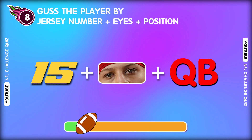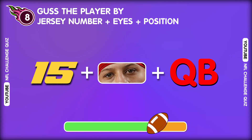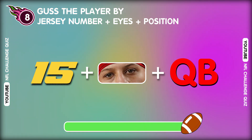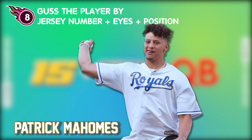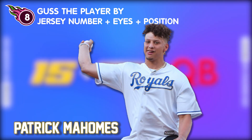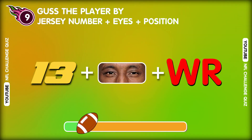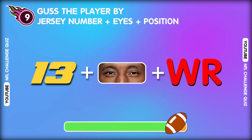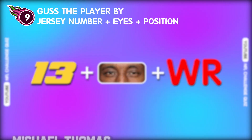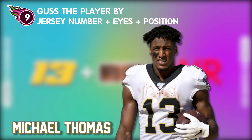Question eight. Let's see. Who is the player? Wonderful! That's Patrick Mahomes! Question nine. Guess the player in 0.001 seconds. I think you know the answer. So the answer is Michael Thomas!